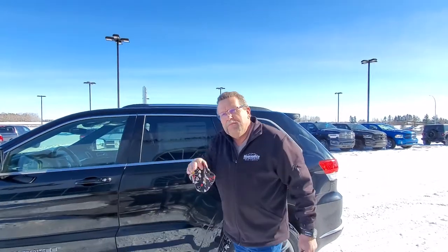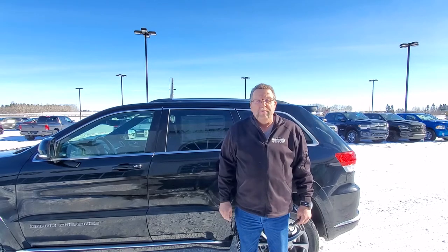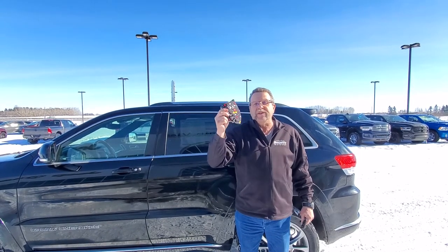So look at this thing, it's gorgeous. It's the last 2020 we have. We have over 15% discount on this thing. So where are you going to go? Mountain View Dodge. Who are you going to see? Me, Steve McPherson. Have a great day and don't forget the mask.